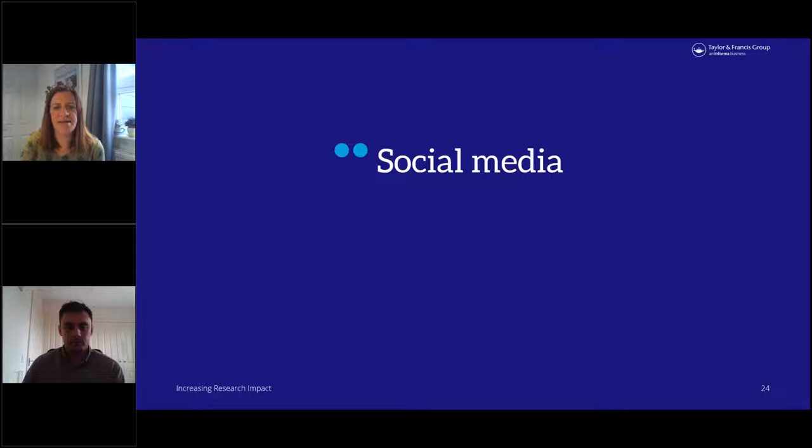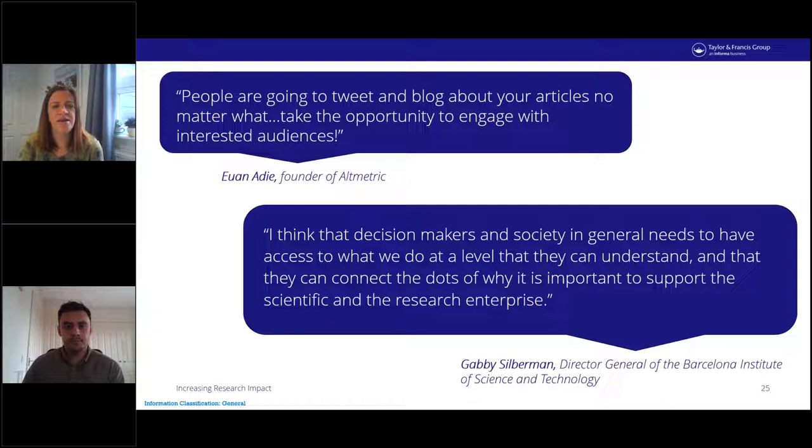I'm going to take a few minutes to look at social media as this is one of the most accessible ways to promote your research and interact with people who are interested in your work. A question we often get asked is why use social media. Social media can be a great avenue for discovering and interacting with interested audiences — whether that's a group of researchers you can network with, or a wider group where you can help a general audience better understand the importance of trusted scientific research.